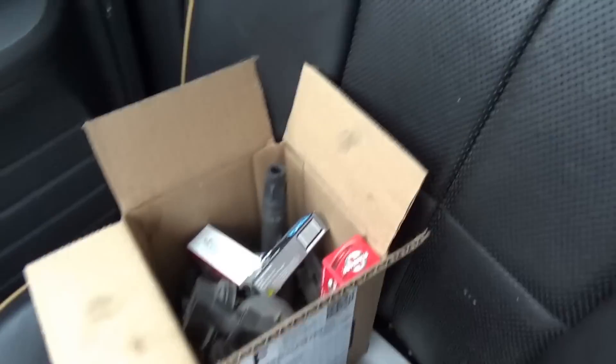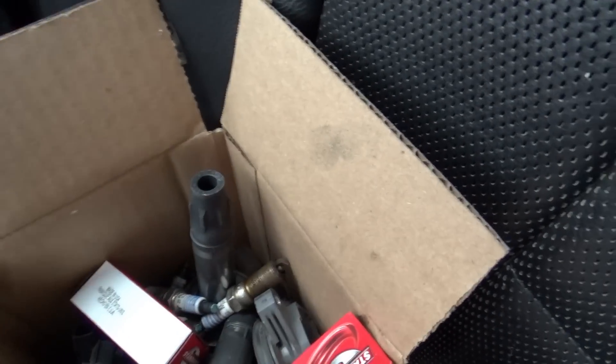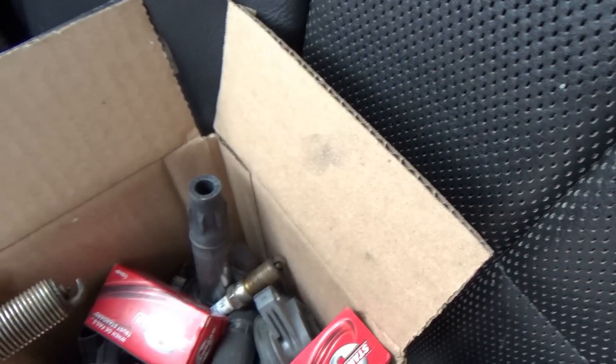2008 Lincoln MKX V6. Customer complaint is misfiring. They brought it to this local shop and they brought them a box of parts and told them to replace these parts - obviously ignition coils and spark plugs. Here's a box of parts - original coils, original Motorcraft plugs.